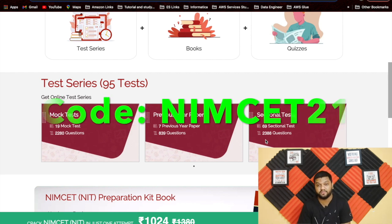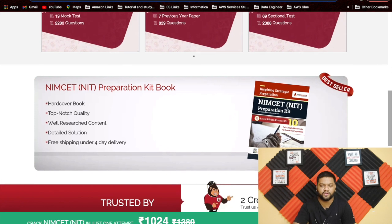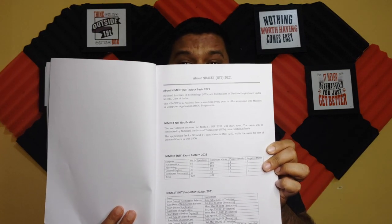If you don't like reading PDFs, you can also buy their physical book, which contains 10 complete mock tests with solutions. Let me show you the book. The first thing I like is that on the front pages they've provided all relevant information about the NIMSA exam — number of questions, negative marking, tentative exam dates, and even the application form fee.